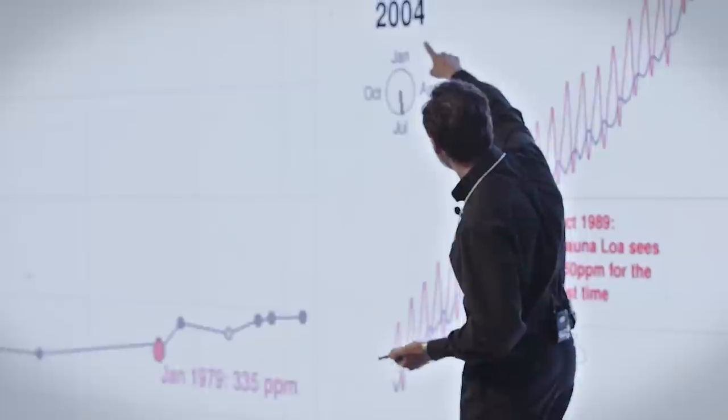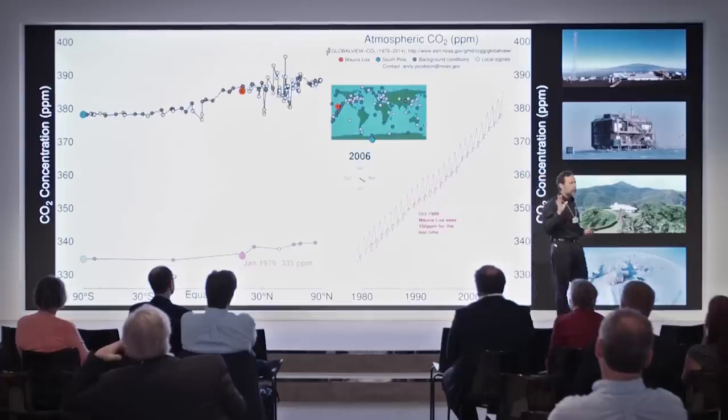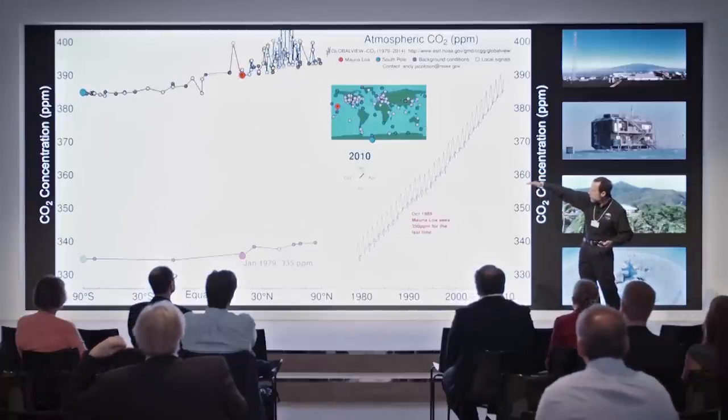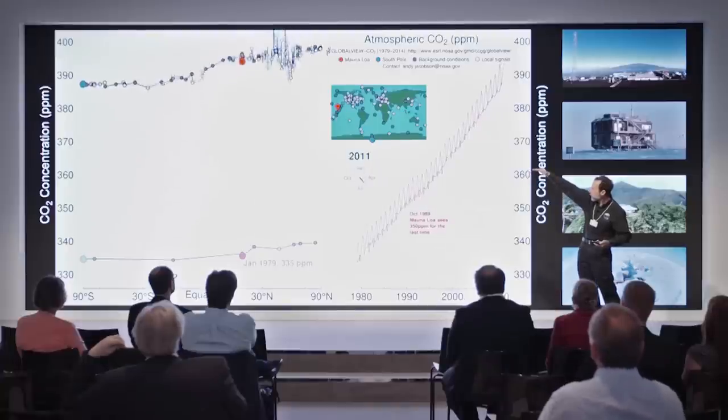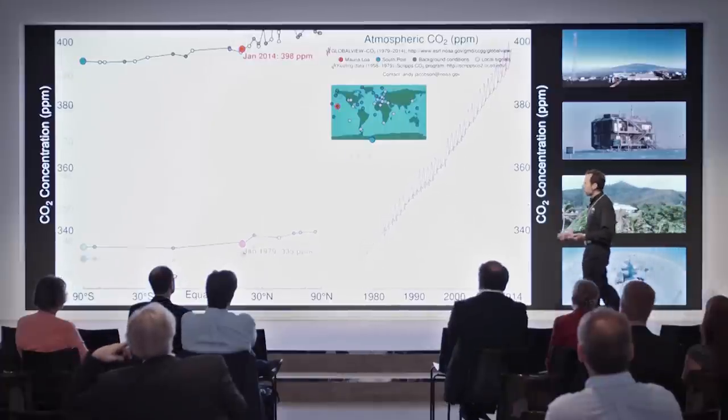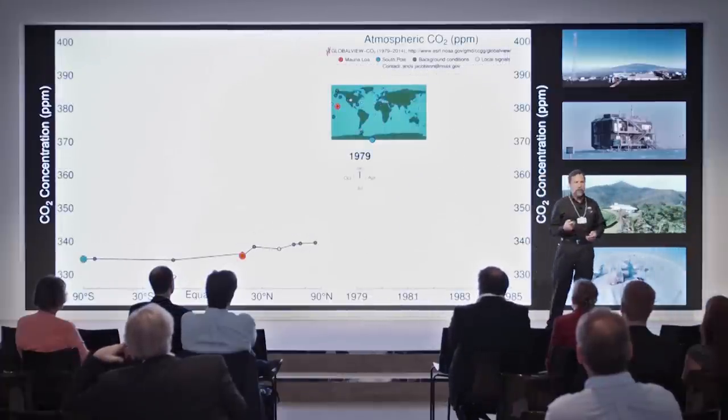These are where our instruments on the ground are - we have more and more every year, between 100 and 150 of them reporting every week. What they're showing us is that carbon dioxide has just been moving up and up, hitting about 400 parts per million now very regularly every year. That's a 20% increase in carbon dioxide since we've been making this measurement - we've changed the atmospheric concentration of CO2 by 20% since 1979.